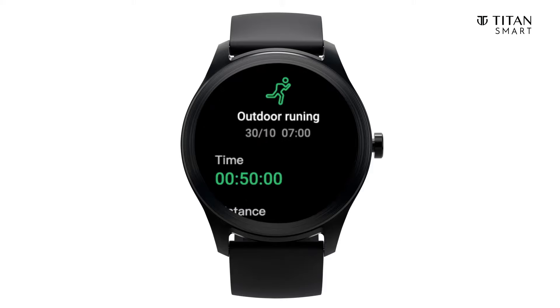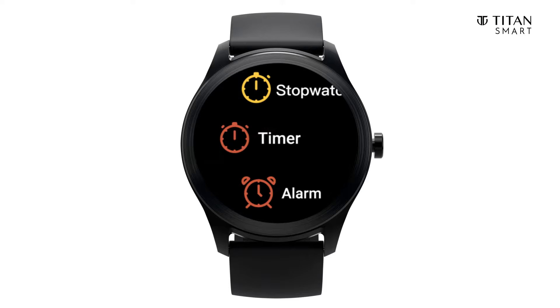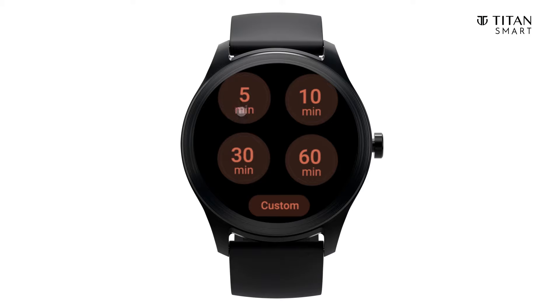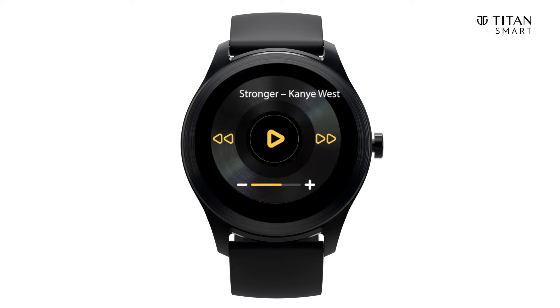The watch even measures your oxygen uptake during running exercises so that you can track your progress. Make use of the inbuilt timer while you beat your own records. Groove to your fitness playlist by controlling your phone's music through the smartwatch.